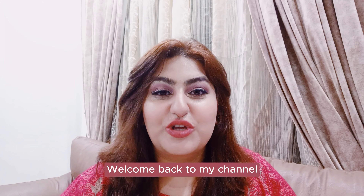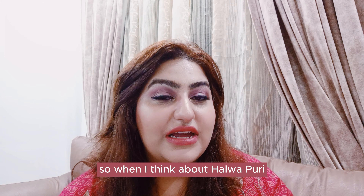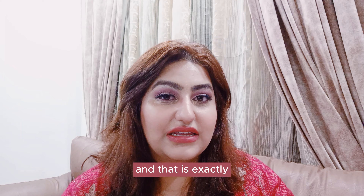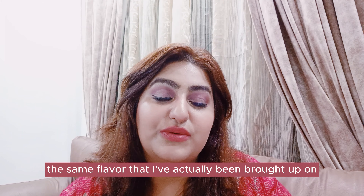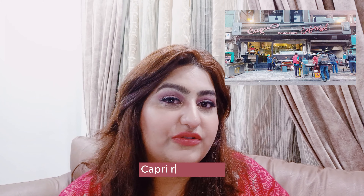Hi guys, welcome back to my channel. You are watching Amina 360. When I think about Halwa Puri, Capri Restaurant comes into my mind. That is exactly the same flavor that I've actually been brought up on. Our go-to as a family for Halwa Puri was Capri Restaurant.